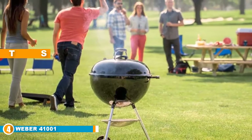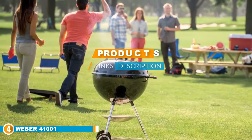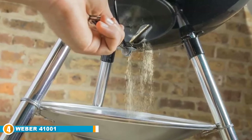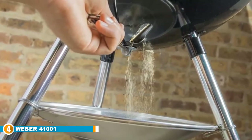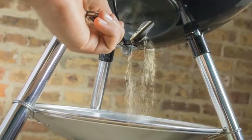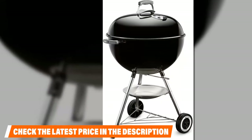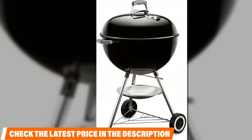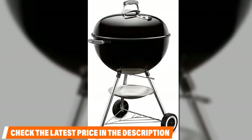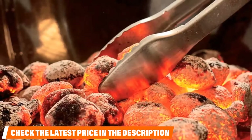At number four is the Weber 741001. Nothing sparks grilling nostalgia like the rounded top of the classic Weber charcoal grill — an image synonymous with backyard cookouts for many years. As you look for the best balcony grilling items, this one is sure to bring back memories. It can hold up to 13 hamburgers, meaning plenty of cooking space within a compact encasement. The porcelain enamel lid retains heat perfectly while providing easy-to-clean grates.